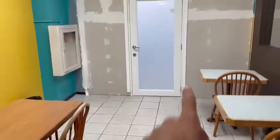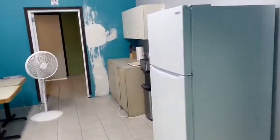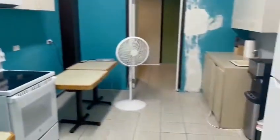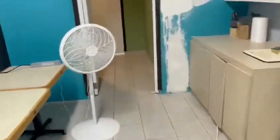Right here we got the kitchen door. Let's go to the kitchen — we got the kitchen right here. Next to this door, we got the bathrooms right here.